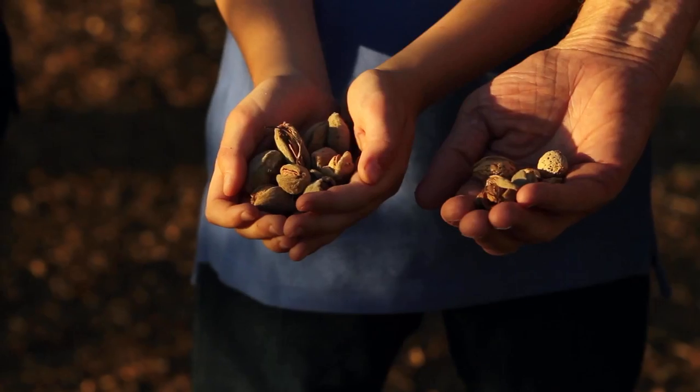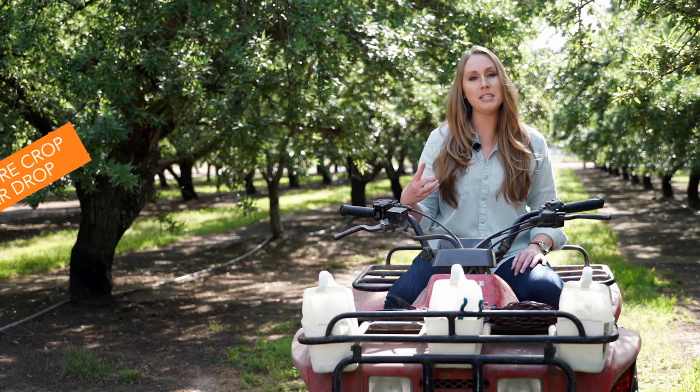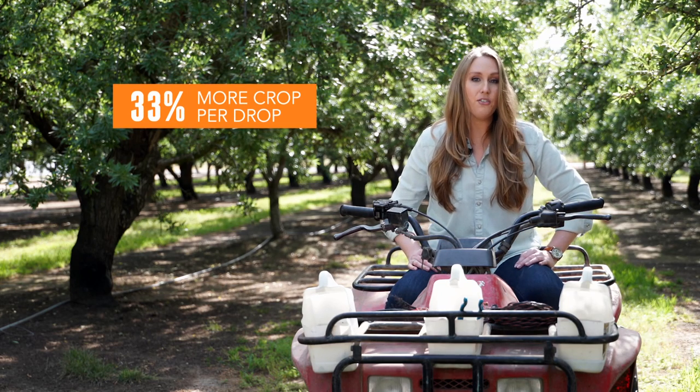Thanks to innovations like that, we know that almond farmers have reduced the amount of water it takes to grow one pound of almonds by 33% over the past 20 years.